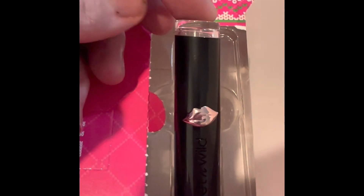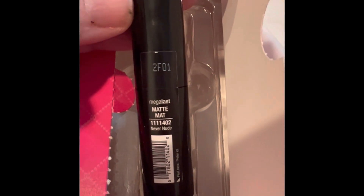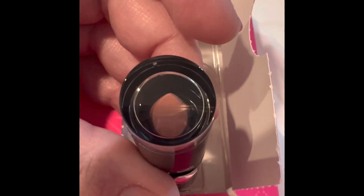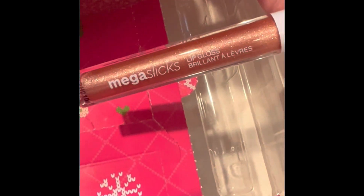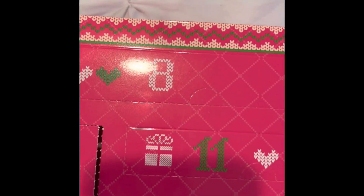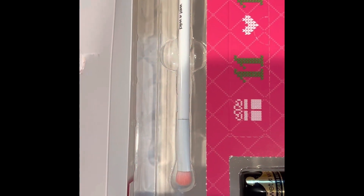Number six is their Mega Last Matte Lip Color — beautiful! Seven is their Mega Slicks Lip Gloss — oh, that's a gorgeous color!